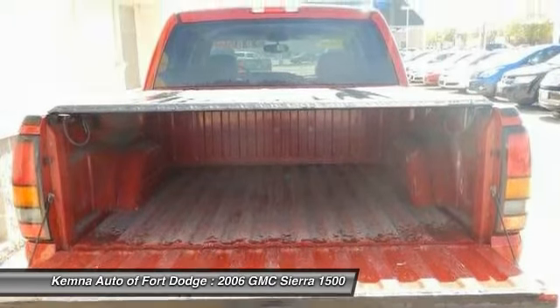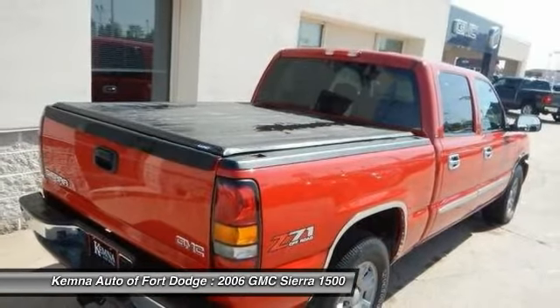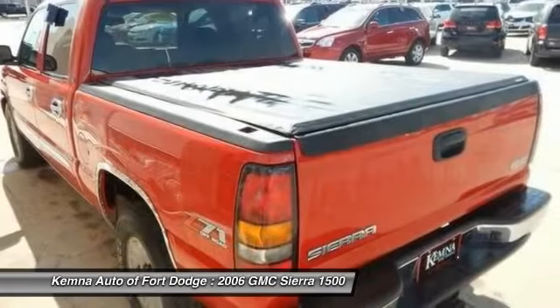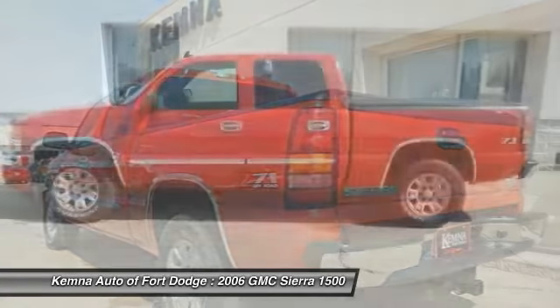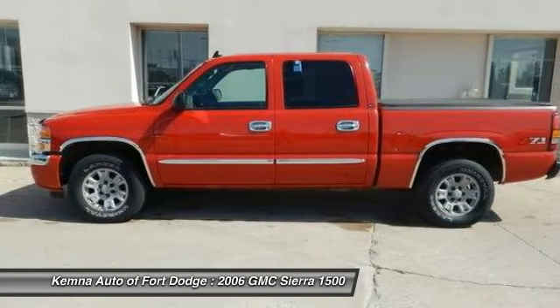Sierra 1500 now comes standard with a Vortec 6.2 liter and 5.3 liter V8 engine, and an electronically controlled automatic transmission that combines high max hauling capability with precise control.